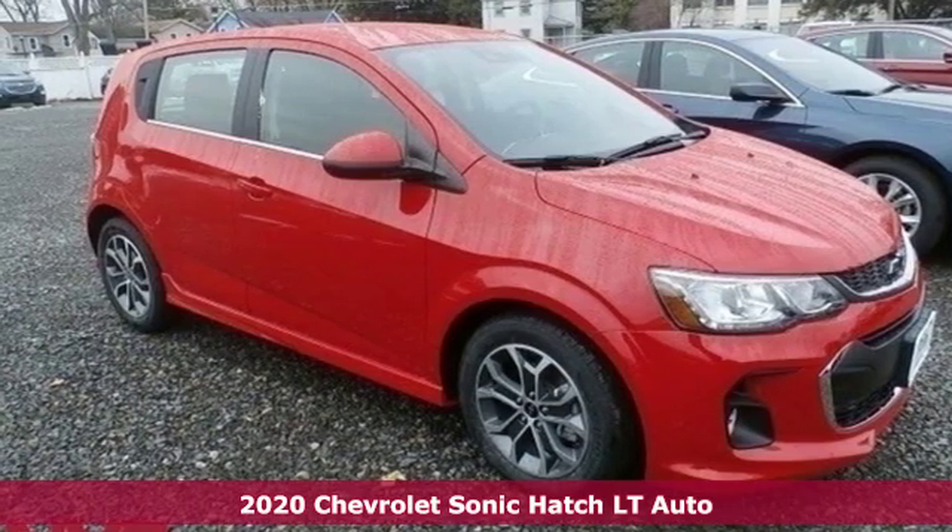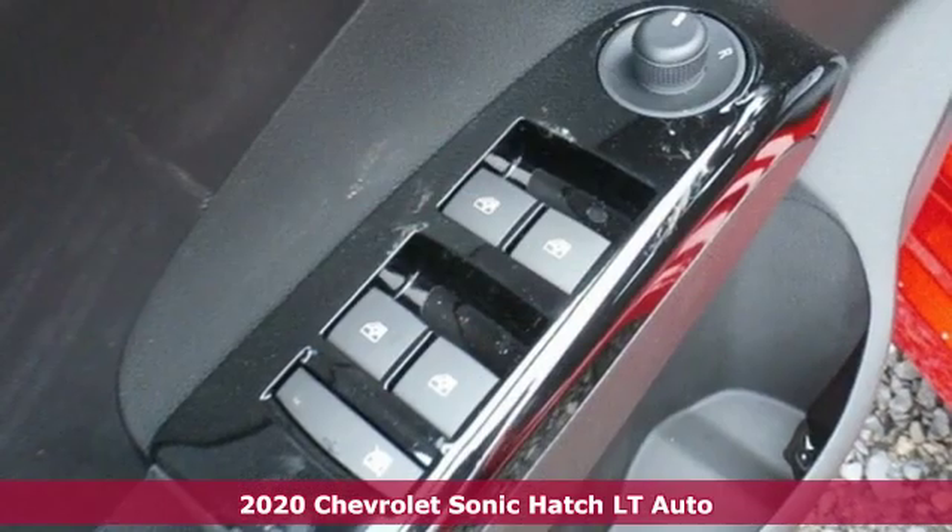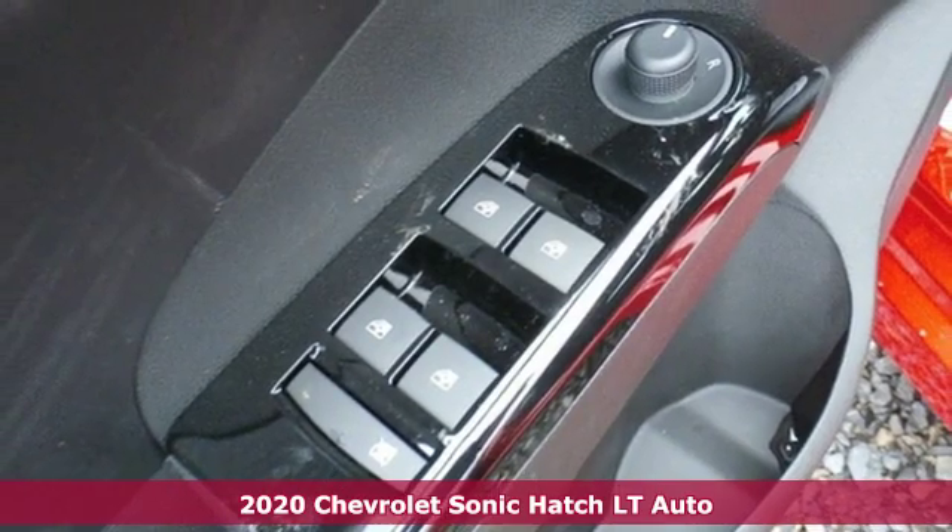It's a new 2020 Chevrolet Sonic. This fuel-efficient Sonic is a runner that won't give you the runaround.